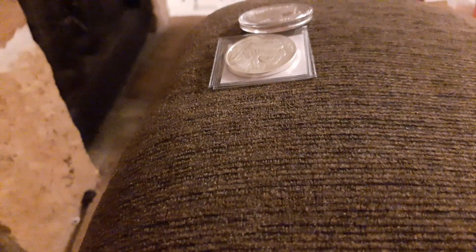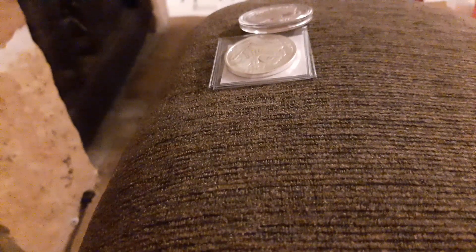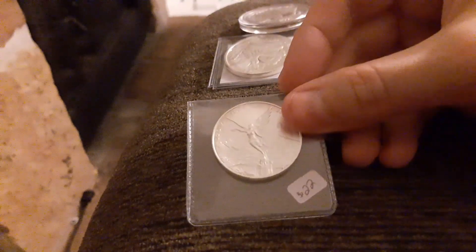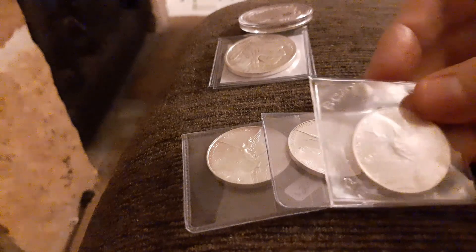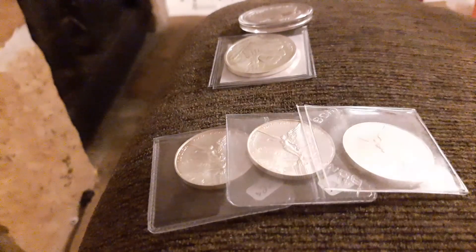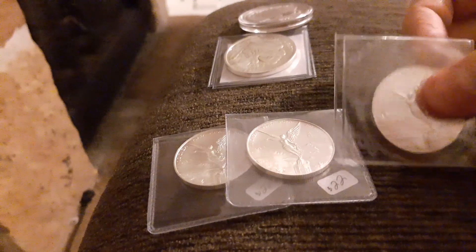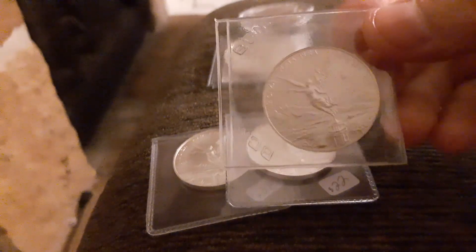I also talked in my last video about Libertads being really expensive and hard to find now, which is still true. However, when I was up at this other shop, they didn't have any one-ounce Libertads, but guess what - I found half-ounce Libertads! I grabbed all three that they had. It really is one of my favorite coins along with the eagles, so I got three Libertads at $22 each.